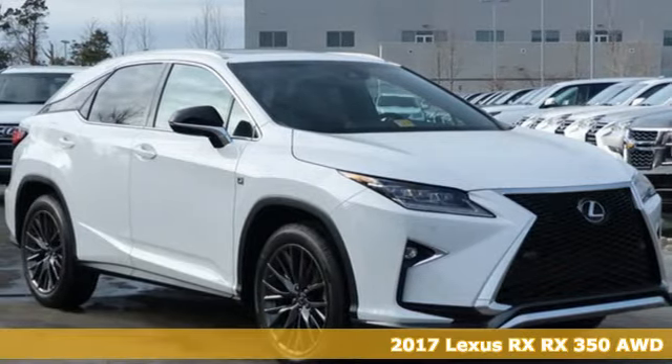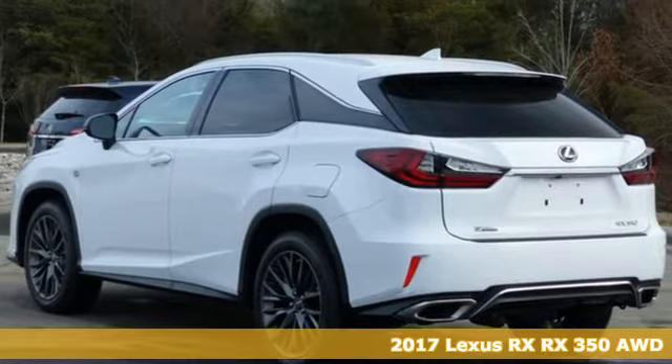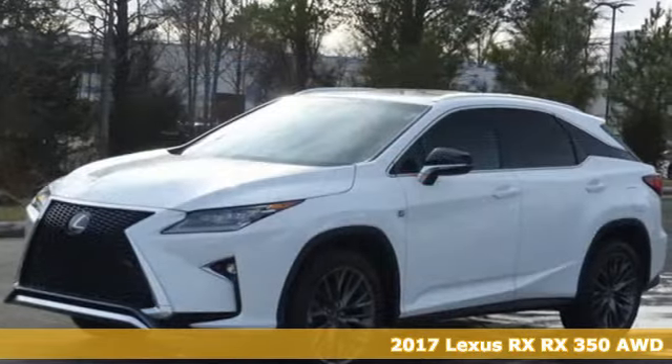It's a 2017 Lexus RX 350. The looks reflect the precision and power you'll experience every time you sit behind the wheel.